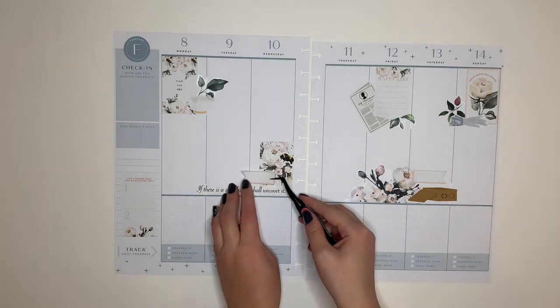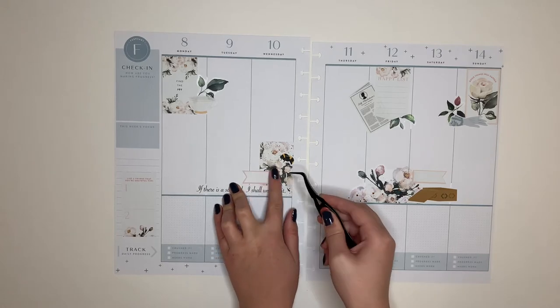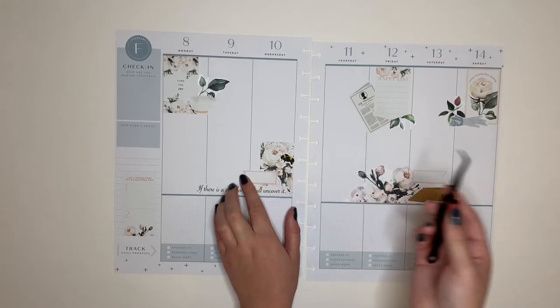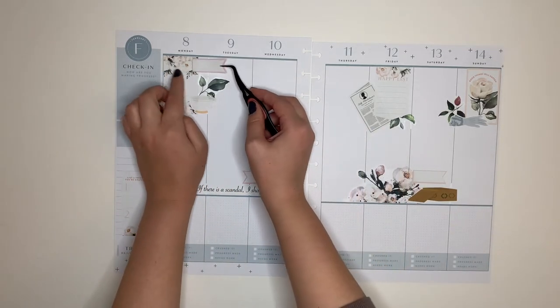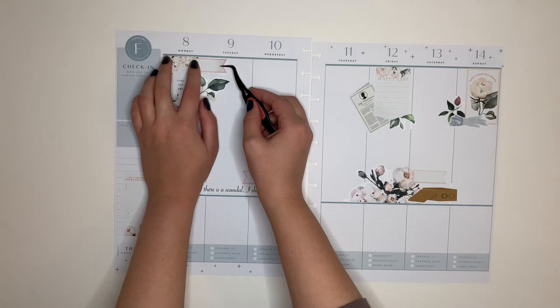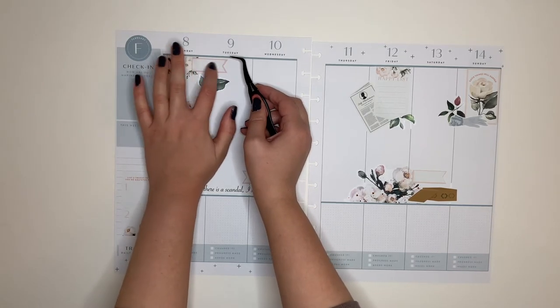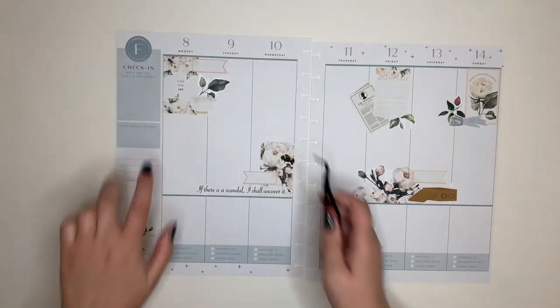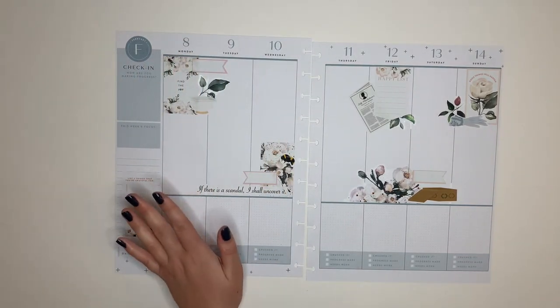I'm going to incorporate a few of them into this spread. I don't have a whole lot of these stickers, especially in this particular pale pink color, but we're making do with what we have. This one's going to go up here — I'm going to layer it slightly into Monday's, but I think it's going to fall on Tuesday. Monday and Tuesday typically share the same mood because they're basically the same schedule, so I don't have a lot going on those days.